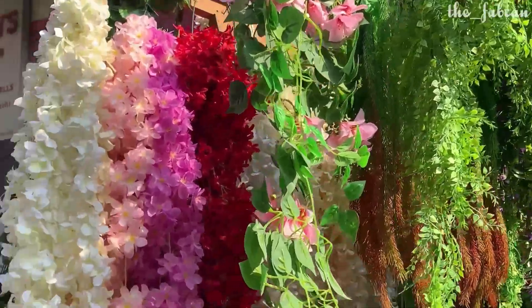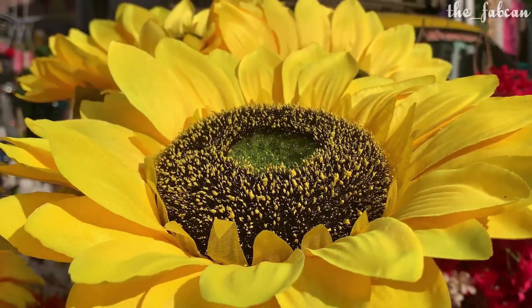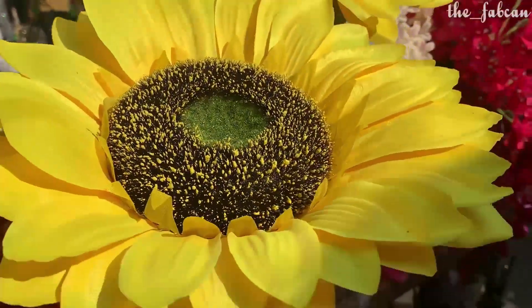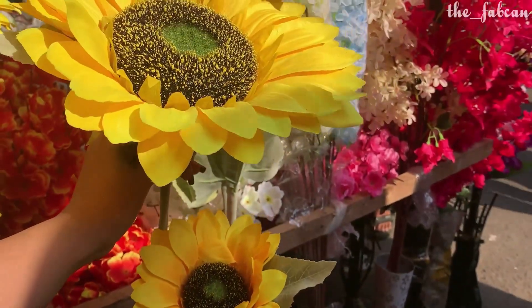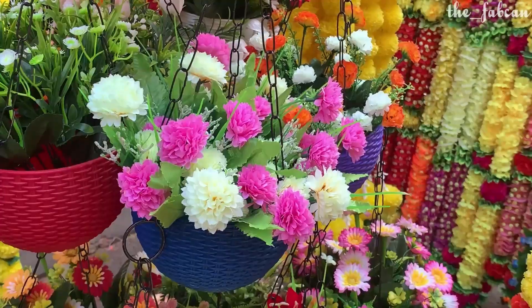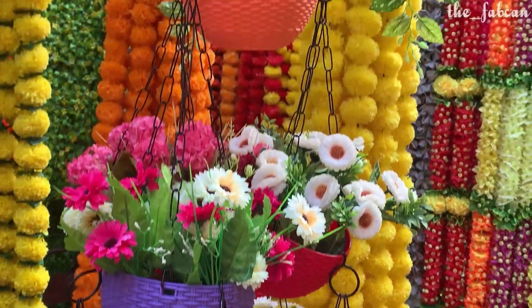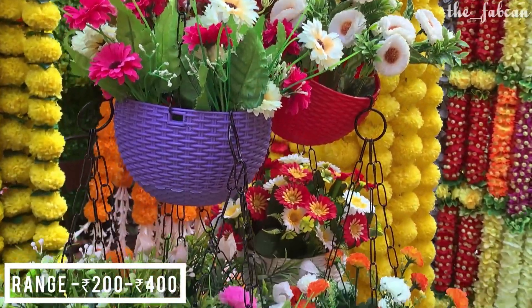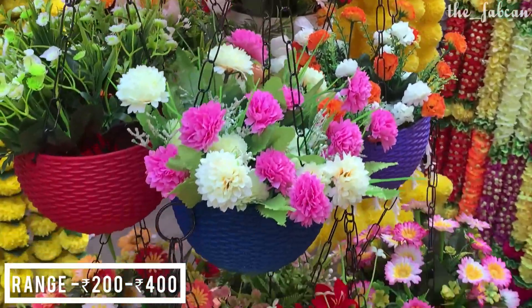You will get different kinds of pastels, and you will also get such big sunflowers which I really like. A single piece attached with a small one — the range is around 150 to 200 rupees. With hanging pots you will get the whole hook and everything included in the arrangement, which is 200 to 400 rupees depending upon which design you choose.